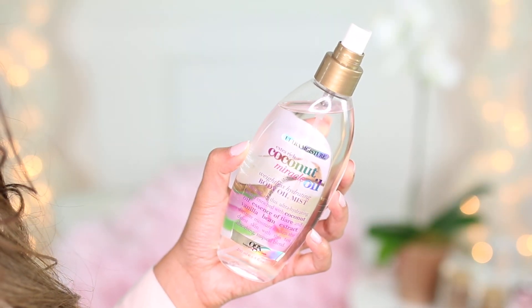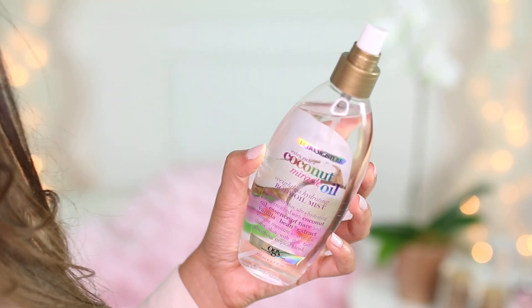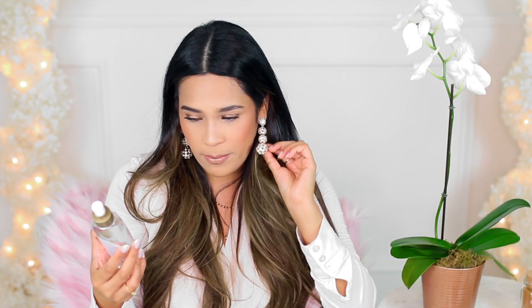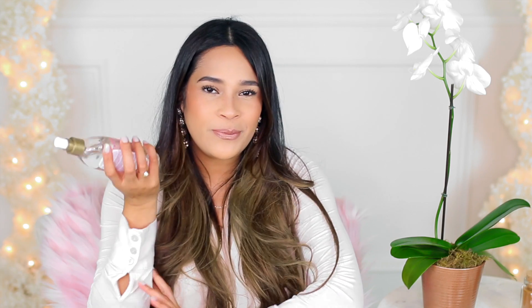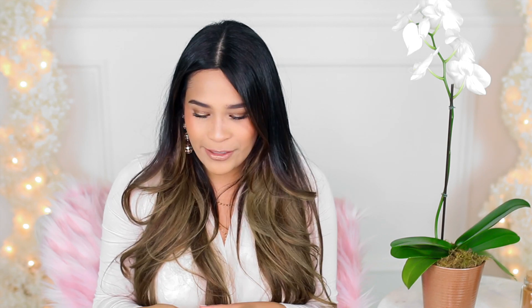Next I have this coconut miracle oil body mist. You only need a tiny bit because a little goes a long way. It's a body oil mist and you just spray it on your body — you can either rub it in or just let it sink into your skin. It smells really really nice and it's nice hydration for the summertime, especially for someone with dry skin like me. It makes me feel super luxurious because my skin just glistens and looks so good.